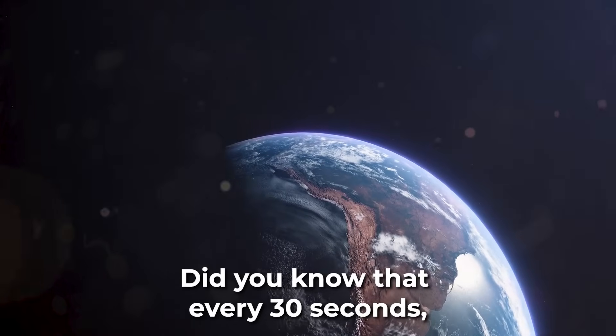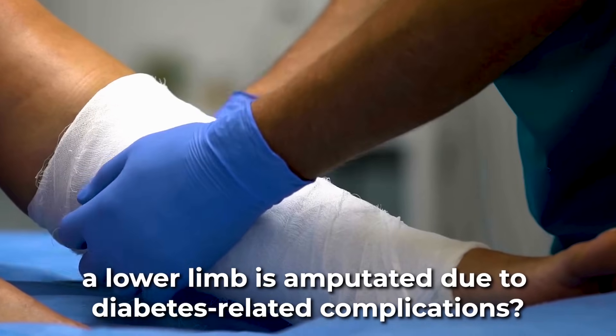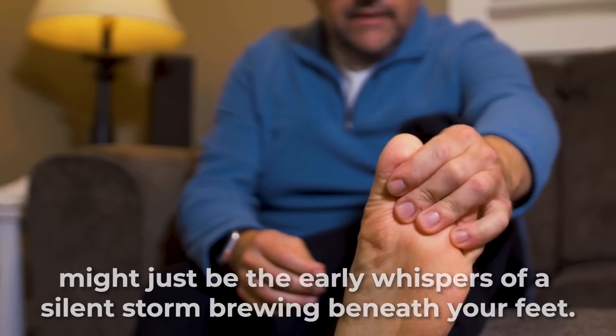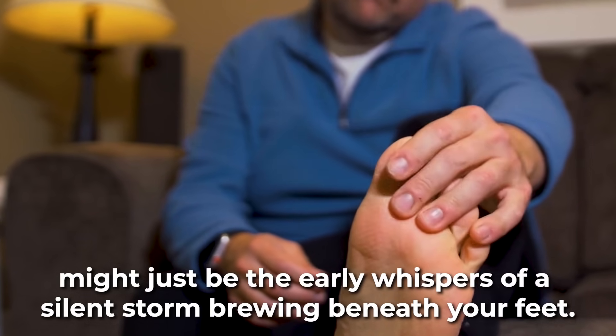Did you know that every 30 seconds, somewhere in the world, a lower limb is amputated due to diabetes-related complications? That tingle in your toes, that seemingly harmless dry skin, might just be the early whispers of a silent storm brewing beneath your feet.